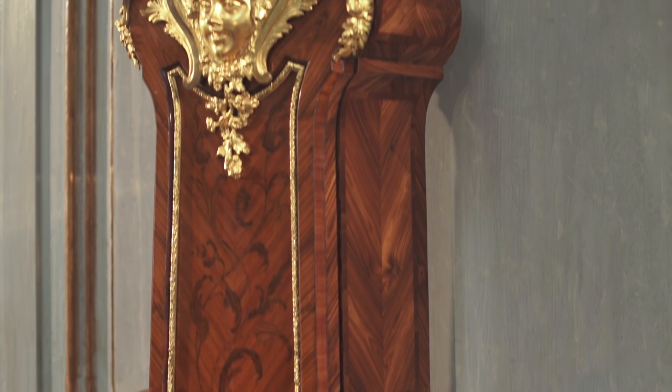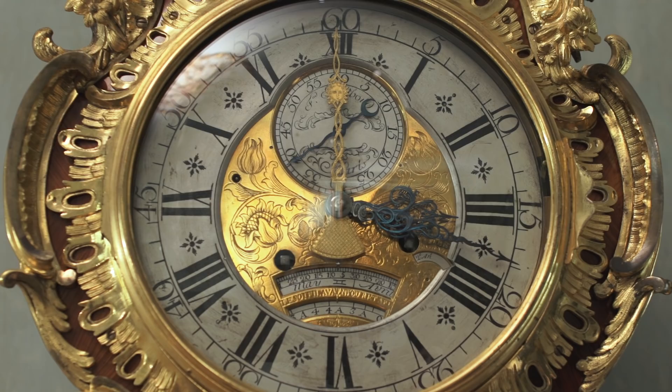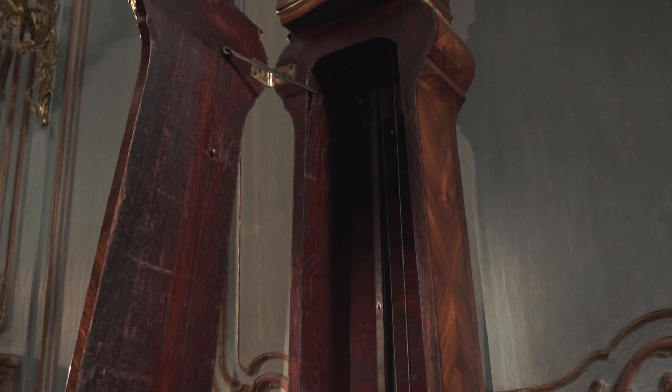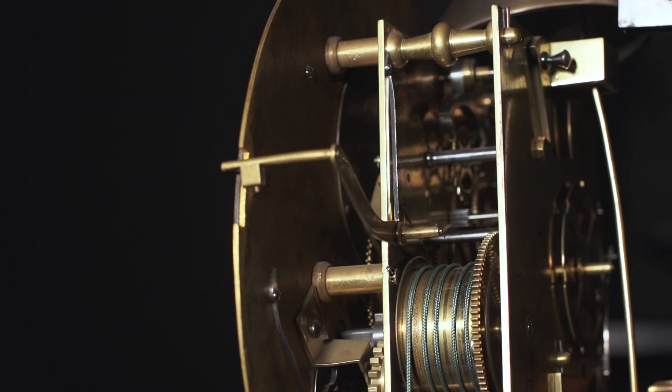Ferdinand Berthoud, the Swiss clockmaker, was responsible for the movement of the clock. He was invited to show this movement at the Academy of Sciences in Paris in April of 1752. There is a little commemorative clock inside referring to that fact. And as a result, Louis XV himself invited Berthoud to become a master of the French guilds.